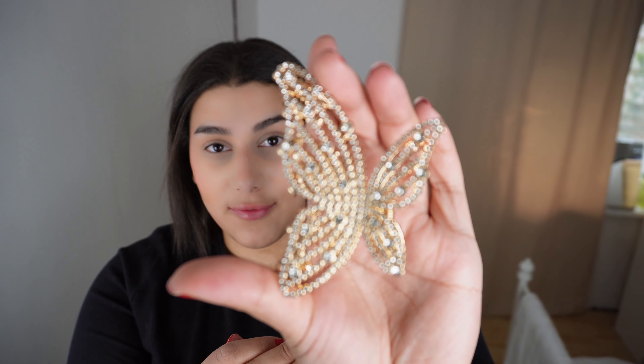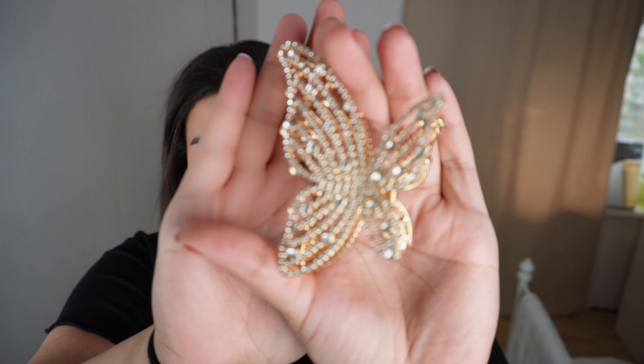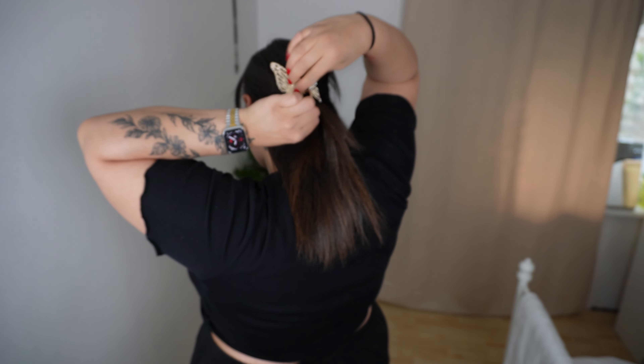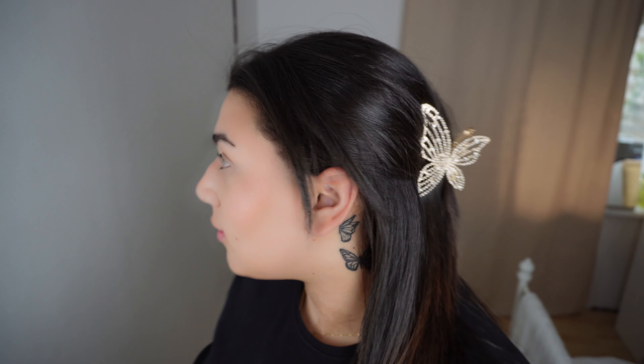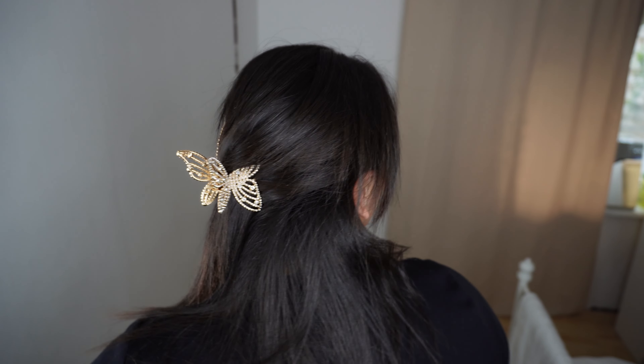When I saw this I knew I had to get it because it's a little butterfly. This is probably one of the most perfect hair clips I've ever used. I don't think I clipped my hair in properly but I'm just going to leave it like this now.